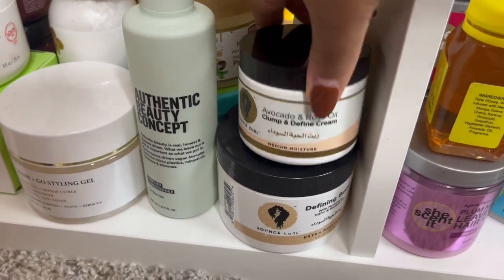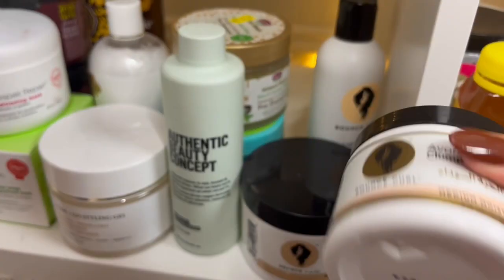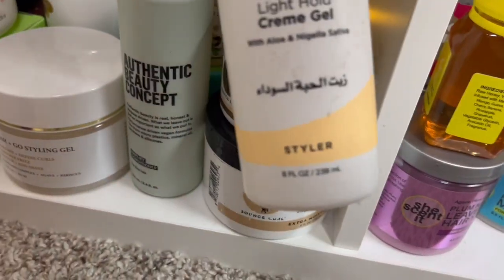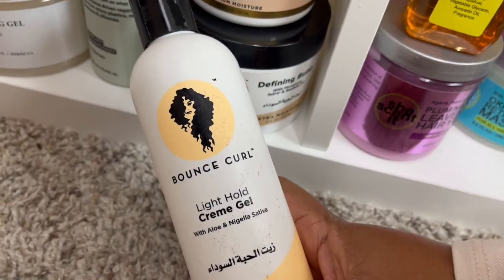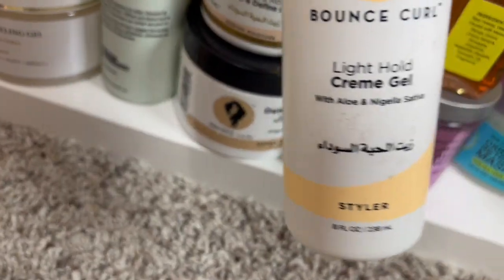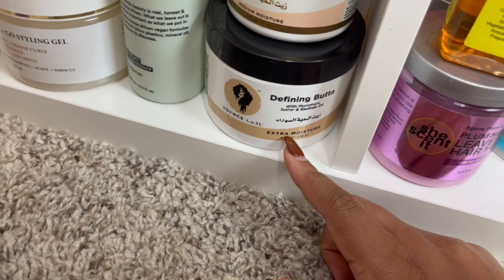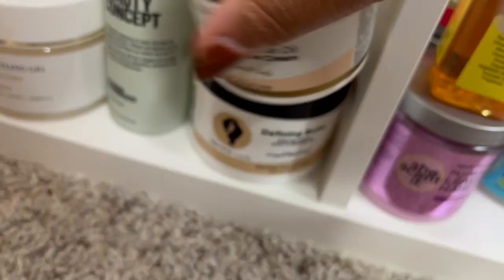Last but not least I have a few things from Bounce Curl. I have the avocado and rose oil clump and define cream — so good, but the only thing I don't like is why are we only getting six ounces? We need like eight to twelve ounces please! Then we have the Bounce Cream light whole cream gel — if you have coarser hair texture like I do you need products that will really define your hair. Then we have the defining butter, which is really good for wash-and-gos and has a lot of moisture. I do like that you get eight fluid ounces of that, but the cream — come on, six ounces is not enough.